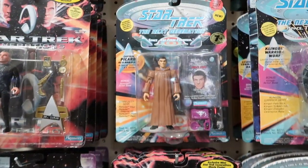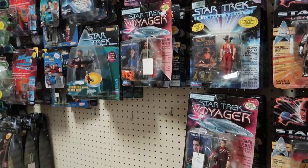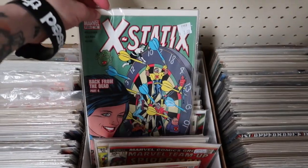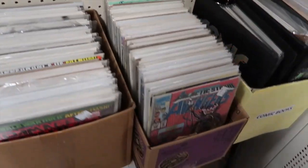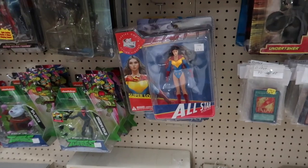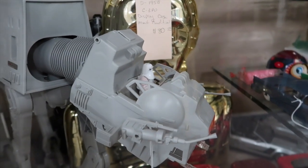If you guys ever come to Vegas, you need to check out this antique store — it's got everything. The only thing it didn't really have was furniture, which is what I was hoping they'd have. But they had all these cool comic books, and I actually love cartoon stuff, Star Wars, Star Trek, comic books, and toys way more than furniture. I'll have to go back — maybe I'll take the kids one day to see all the old toys.